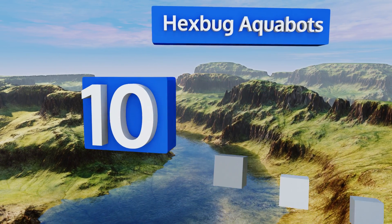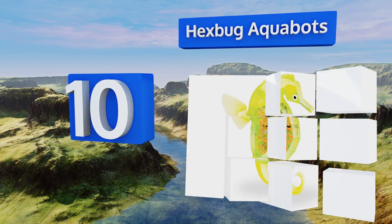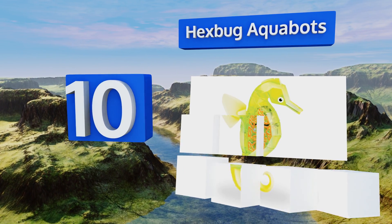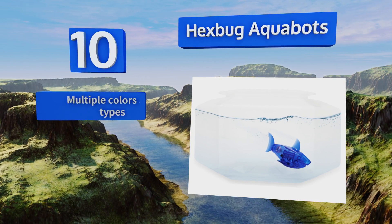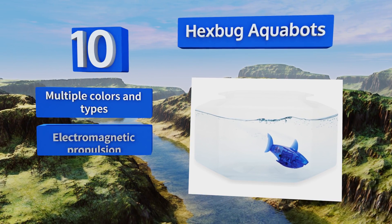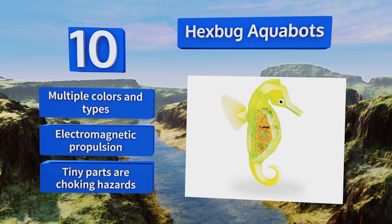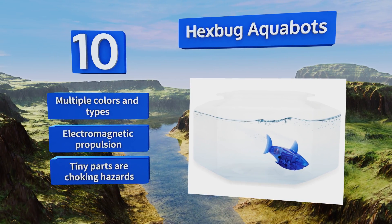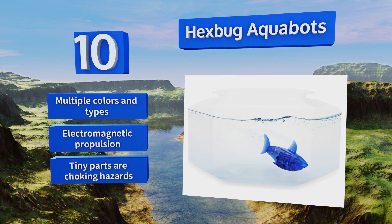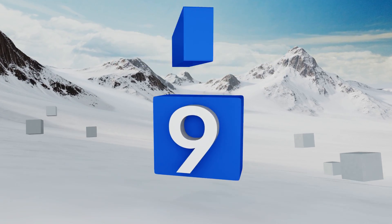Starting off our list at number 10: getting started with an aquarium can be a pretty expensive proposition, and nobody loves funereal flushings. But a fishbowl full of Hexbug Aquabots won't set you back nearly as much, and there's no need to feed them or treat their water. They're available in multiple colors and types and utilize electromagnetic propulsion. However, be aware that the tiny parts are choking hazards.